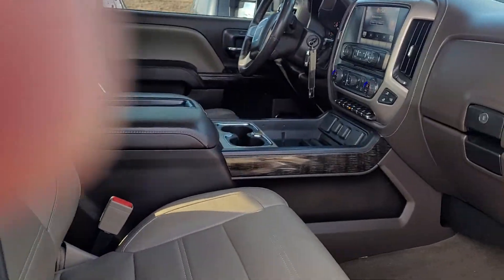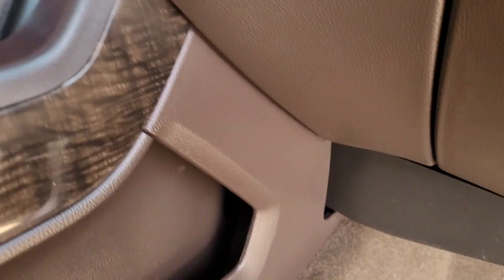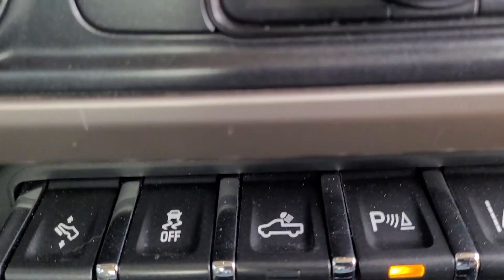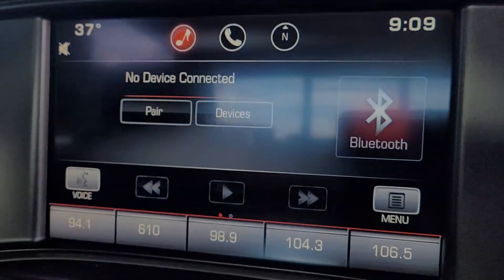These front seats are heated and ventilated. You do have the center console — it's also got the 110 outlet. You've got lane departure assist, parking assist, adjustable pedals, heated and ventilated seats, and the parking camera.